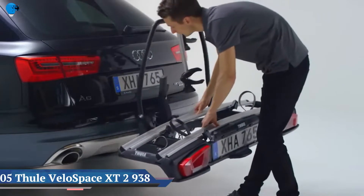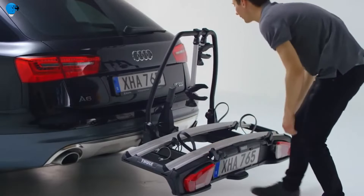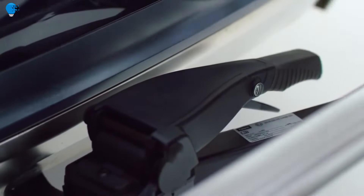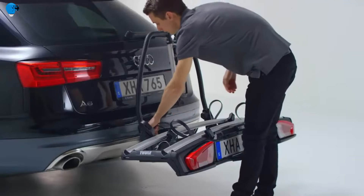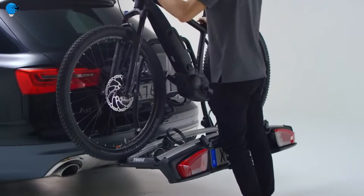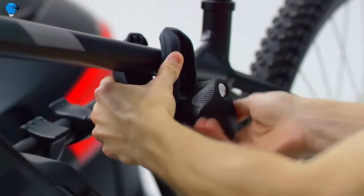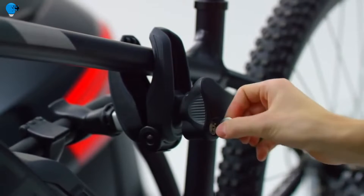Number 5: the Thule 938 Velo Space XT two-bike tow ball carrier. Take your bikes with you on your next drive thanks to this two-bike tow ball carrier from Thule, suitable for electric bikes, e-bikes, fat bikes, or kids' bikes. Simply mount this bike carrier to your car and you can hold up to two bikes at a time, weighing up to 60 kilograms, with bikes held securely in place using lockable clamps and extra-long wheel straps.